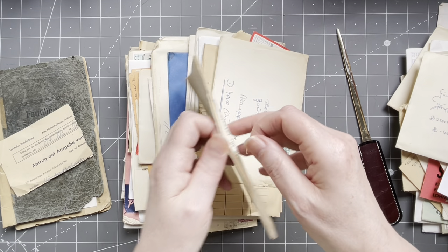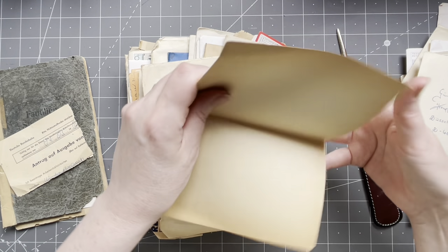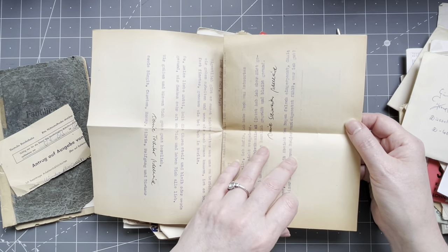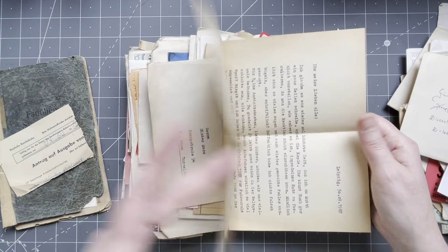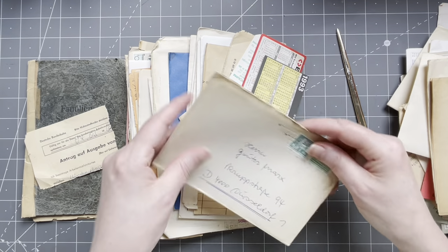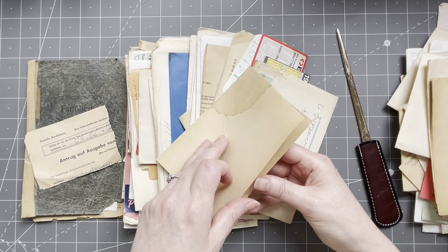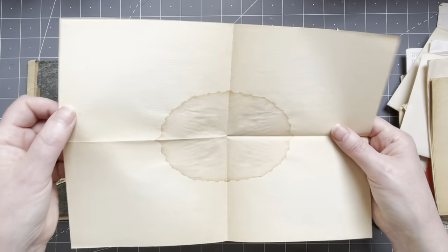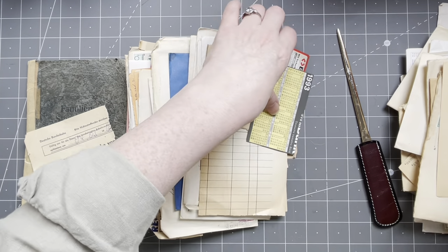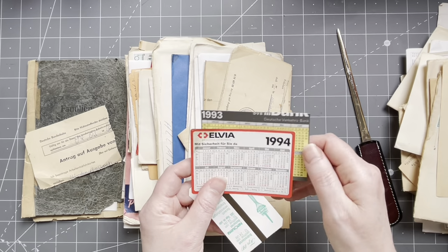'Herr Gunter Marks' — well, now we know what the last name of Gunter is! Another typed letter — it's faded. I just love this; I will use this in collage or making ephemera, but not this one — no. Another letter — it has some water damage on it, which makes it even more interesting. So cool! Some cards from 1993 with a calendar, '94.